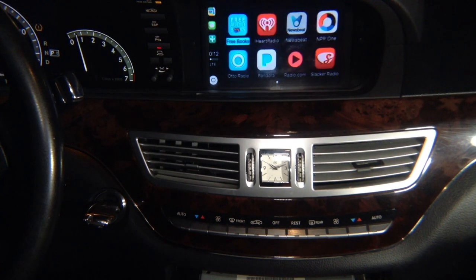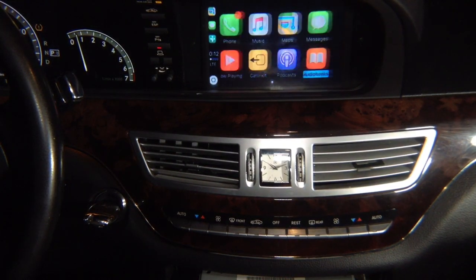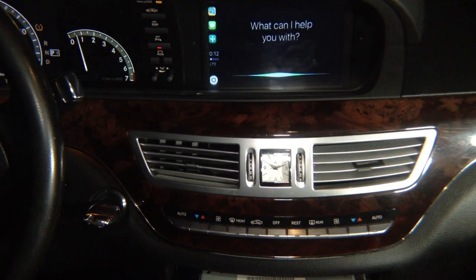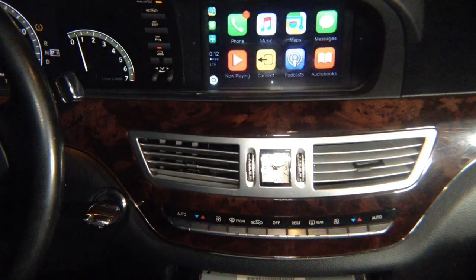Nothing changes in the background — everything works before activation. Once you activate CarPlay, you control everything through here. We have the Siri button — if I press it, Siri comes on. Siri says: 'Gas station — one possibility nearby is Raystar on Clark Street. Let me know if you want to hear the whole list.'